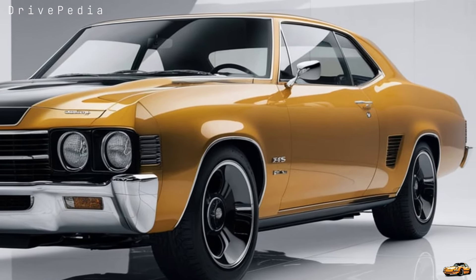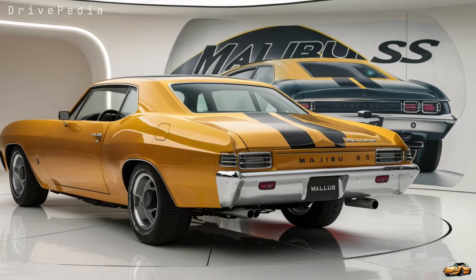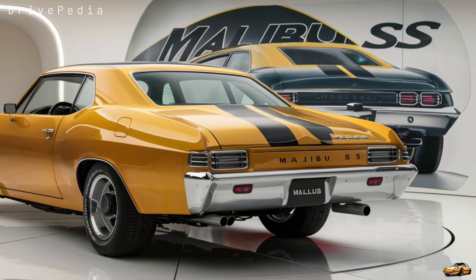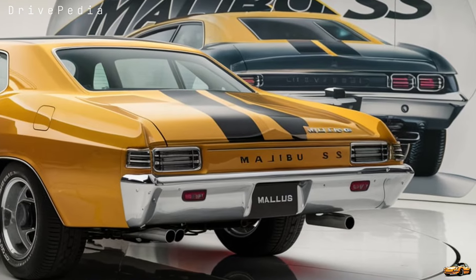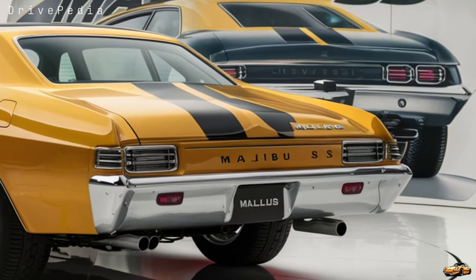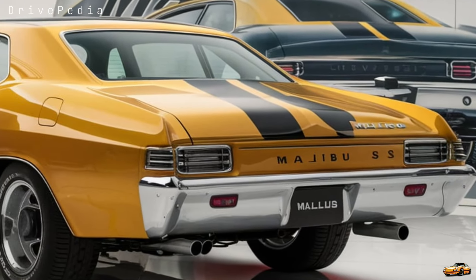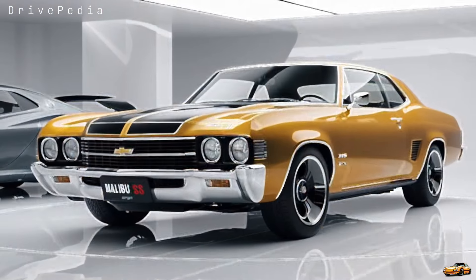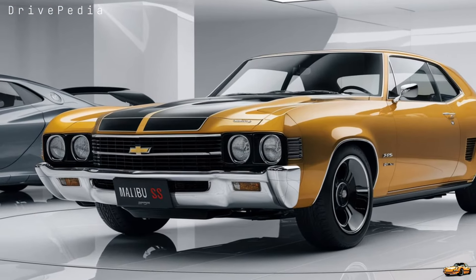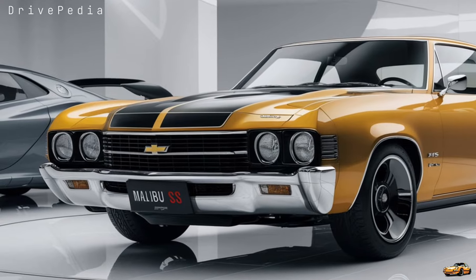And advanced tech, so let's dive into what makes this car stand out in a segment where competition is fiercer than ever. First off, let's talk about design. Chevrolet has given the Malibu SS a bold, sporty refresh. At first glance you'll notice the sharper lines, the more aggressive front fascia, and the signature blacked-out grille that defines the SS lineup.